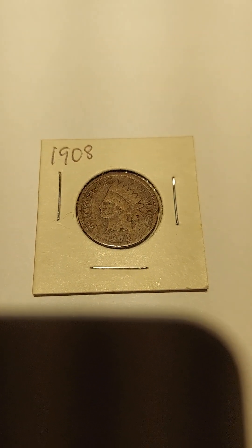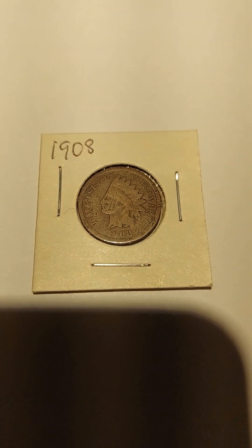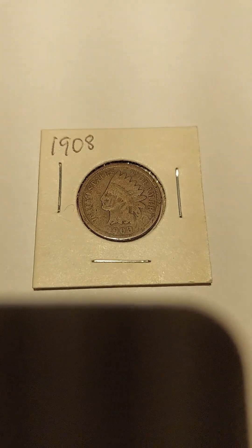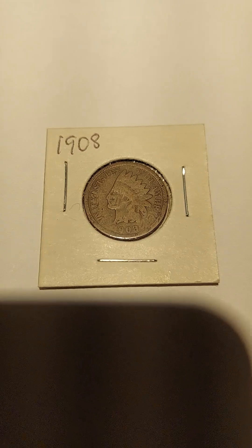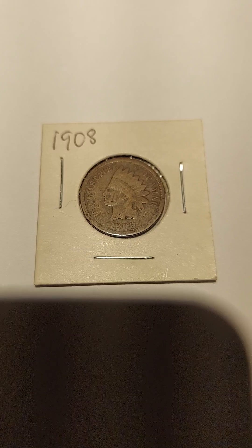Hi, today we're going to be looking at some incredible finds for a casual collector. These aren't going to be high quality coins, but these are a little variety of Indian head pennies.